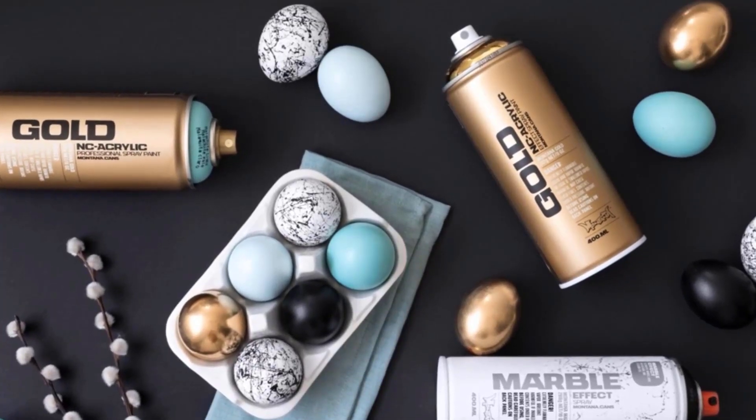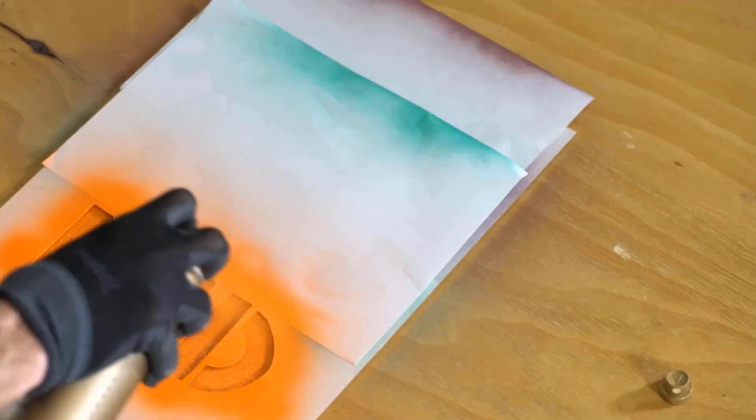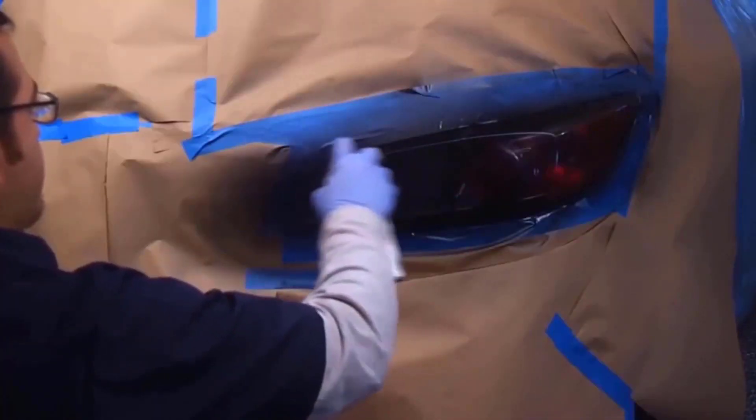Chrome gives something a unique look like nothing else. It's hard to beat a chrome finish. Whether you want a shiny look or a mirrored look that takes it to the next level, we decided to write an article about the best chrome spray paint for 2022 because of this.